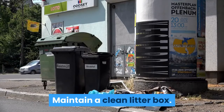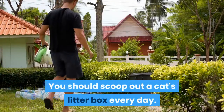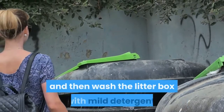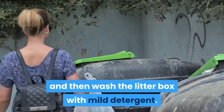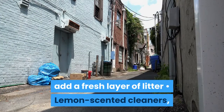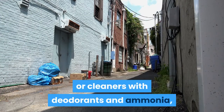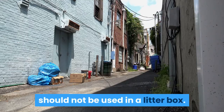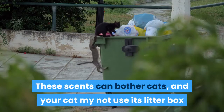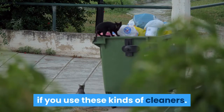Maintain a clean litter box. You should scoop out a cat's litter box every day. Once a week, empty all the litter and then wash the litter box with mild detergent. After the box is dry, add a fresh layer of litter. Lemon-scented cleaners, or cleaners with deodorants and ammonia, should not be used in a litter box, as these scents can bother cats and your cat might not use its litter box if you use these kinds of cleaners.